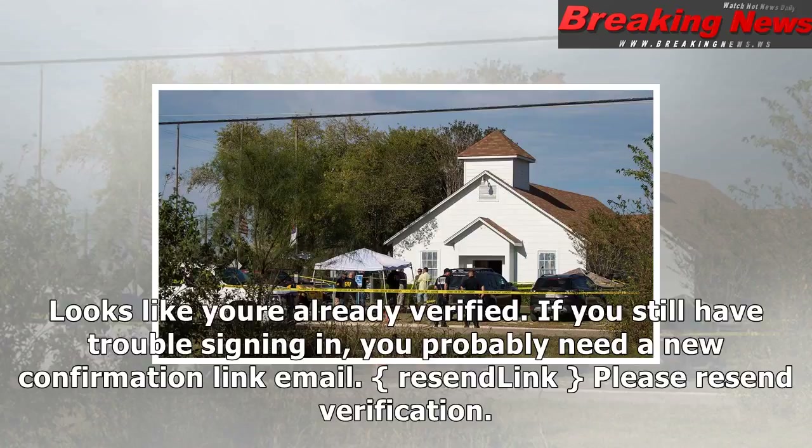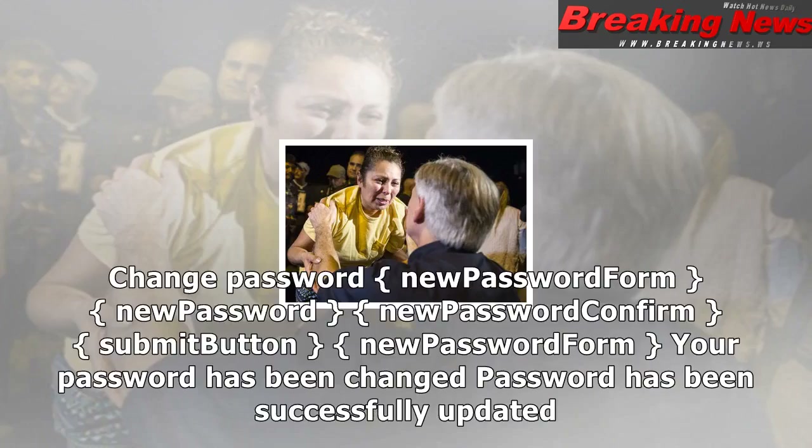Looks like you're already verified. If you still have trouble signing in, you probably need a new confirmation link email. Resend link. Please resend verification. Change password. New password form: new password, new password confirm, submit button.